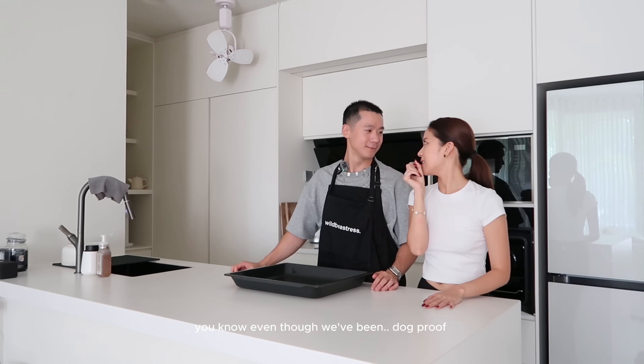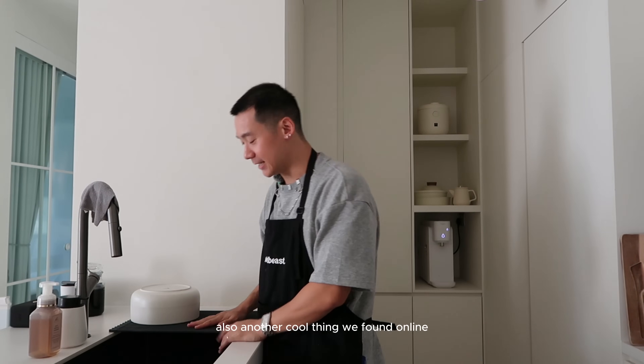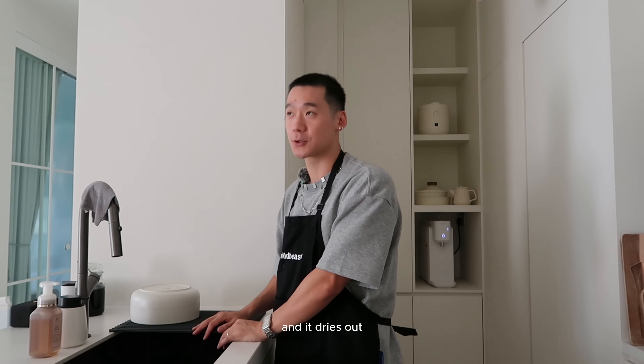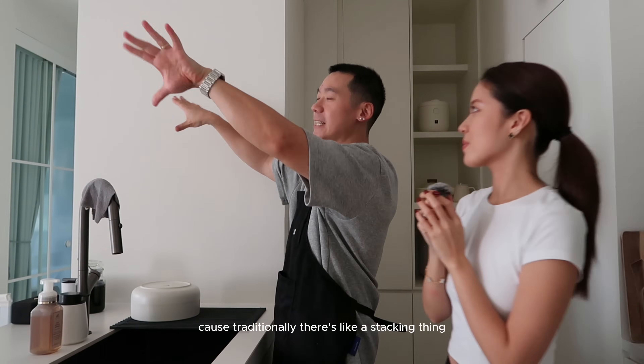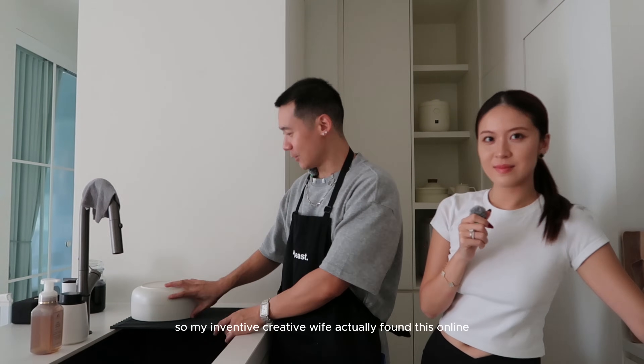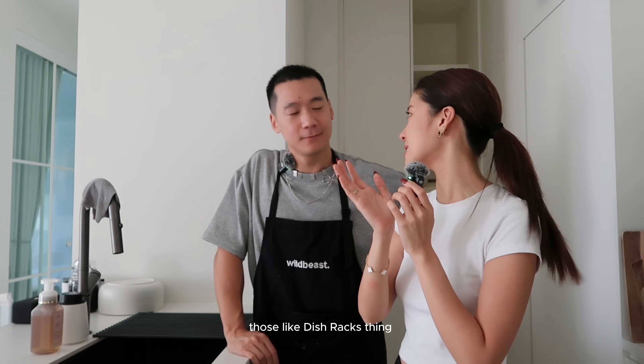Sintered stone is great because it's scratch-proof, heat-proof, and looks brand new even though we've been using it — and it's dog-proof too. Another cool thing my wife found online is this drying rack that lets things air dry without the traditional ugly stacking thing. She didn't want anything on the island, so no dish rack there.